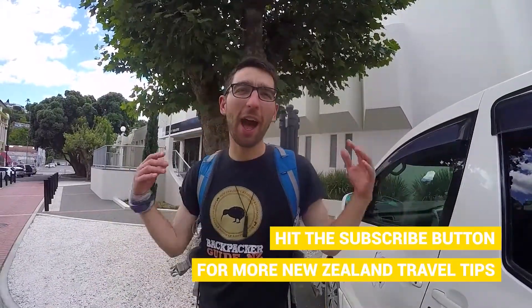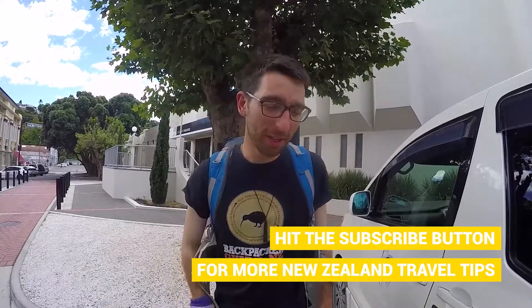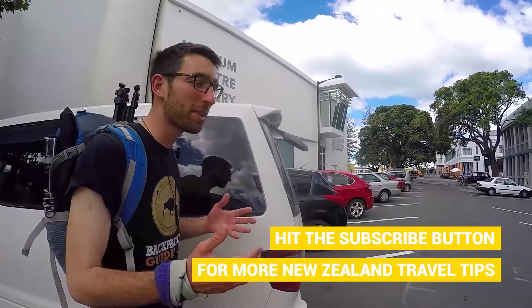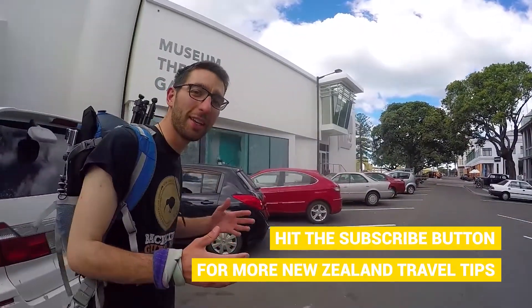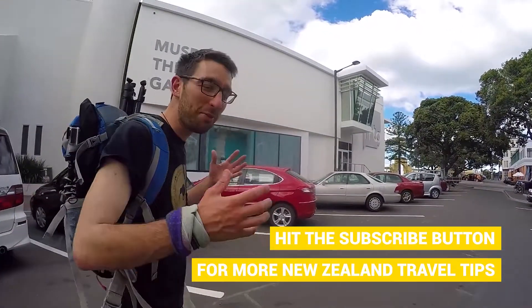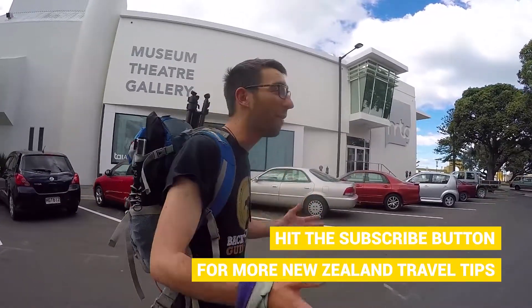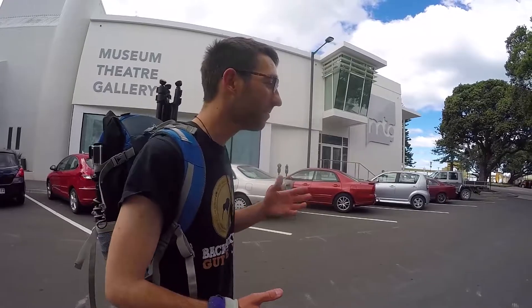Finally arrived in Napier, the art deco capital of New Zealand. The city was completely rebuilt in the art deco style after a massive earthquake that turned the city into flames, started many fires. Today we're going to learn all about that during our tour with the Art Deco Trust Centre.